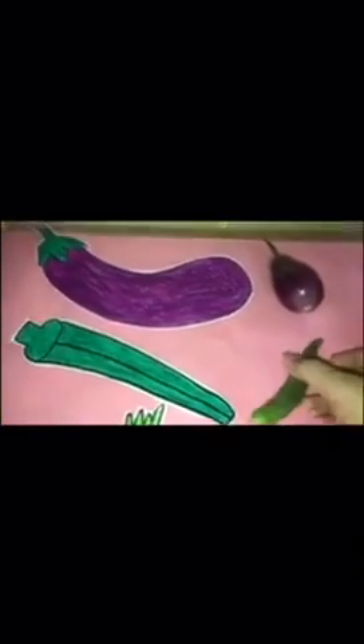The second vegetable is a lady's finger, so I have to look for a real lady's finger. Are these lady's fingers? No, they are beans. But this is a lady's finger. So I am going to keep this real lady's finger beside the picture of the lady's finger. Are these the same vegetables? Yes, they are the same.